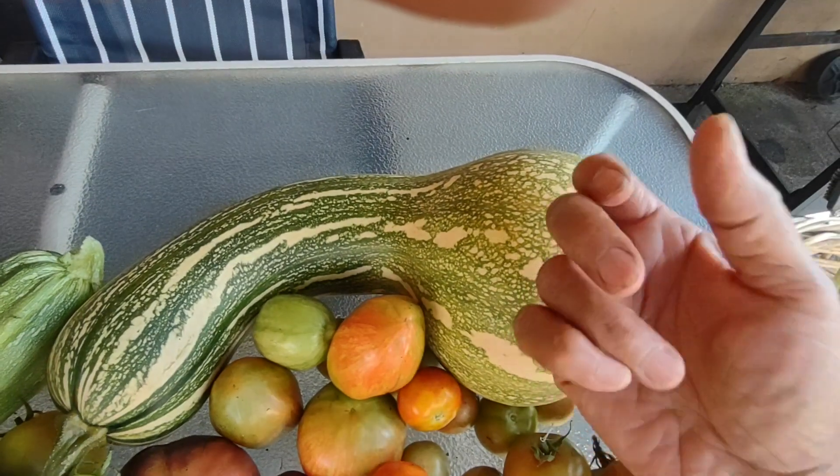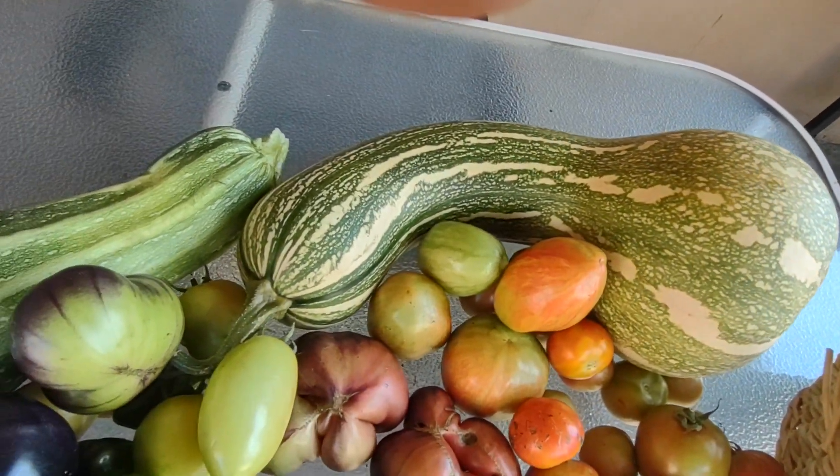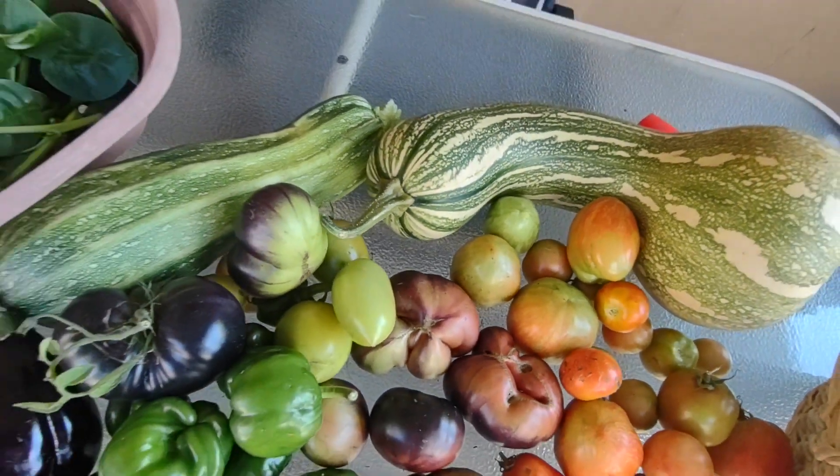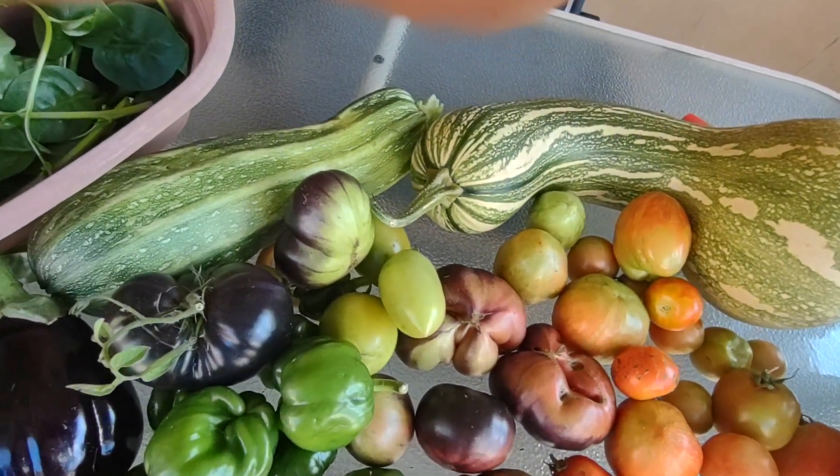I harvested one of my pumpkins. It is so heavy — I know it weighs a lot, but my scale only goes up to six and a half pounds.